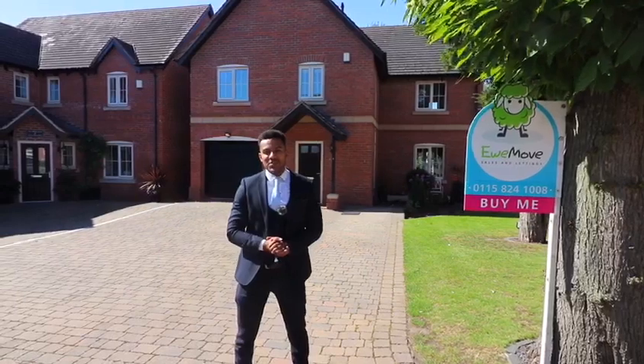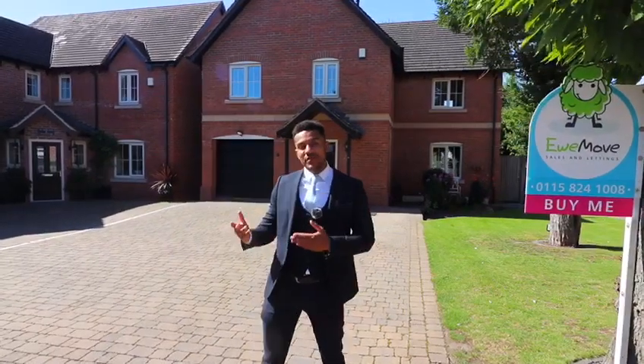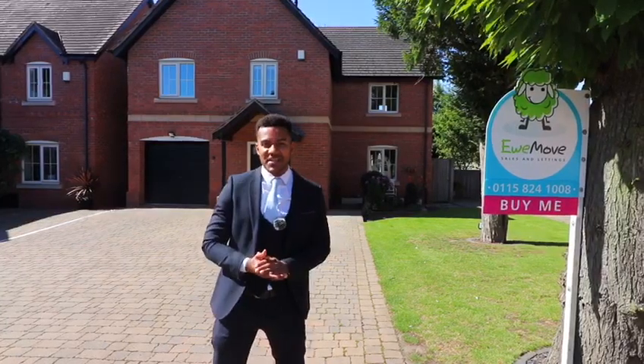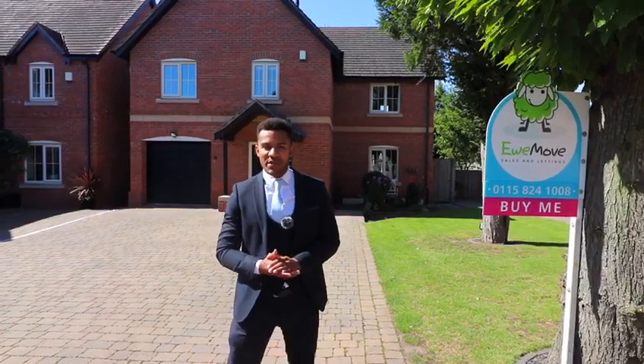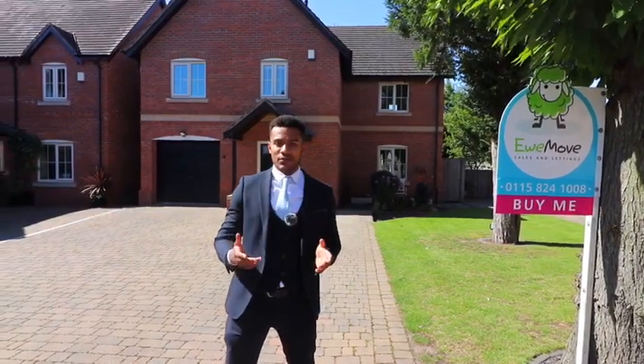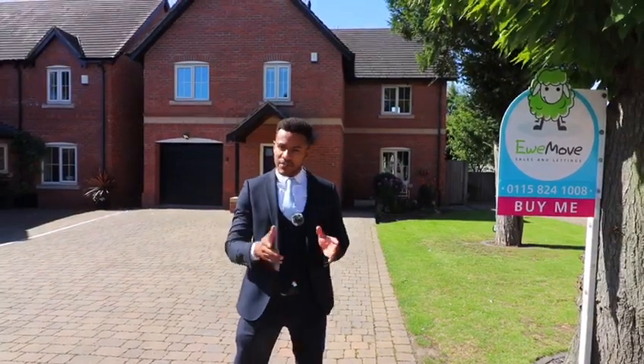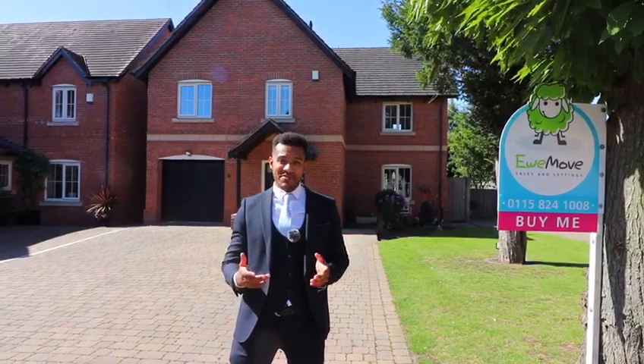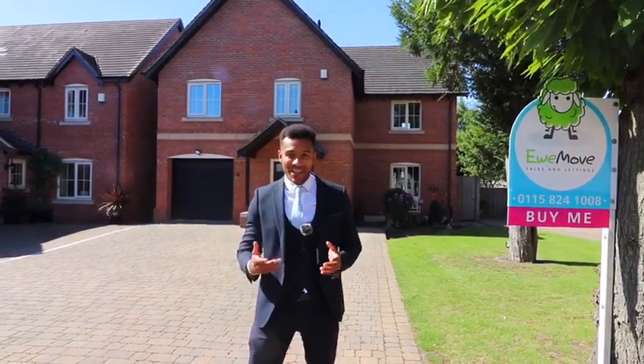Hi guys, it's James from You Move here, and we're here today at number four Astral Pine Close in Breeston to show you this stunning executive five bedroom family home. This property was recently built 10 years ago in this peaceful development and it's so immaculately presented you could be forgiven for thinking it's still a show home.